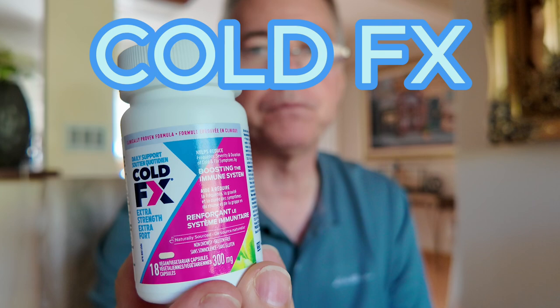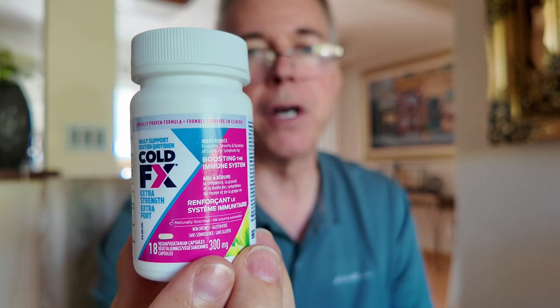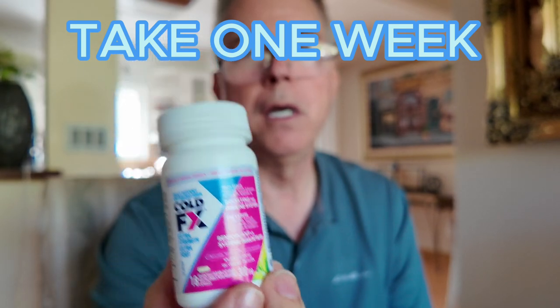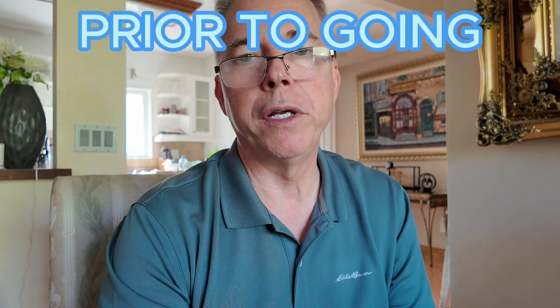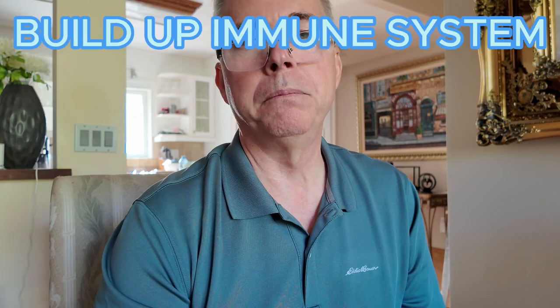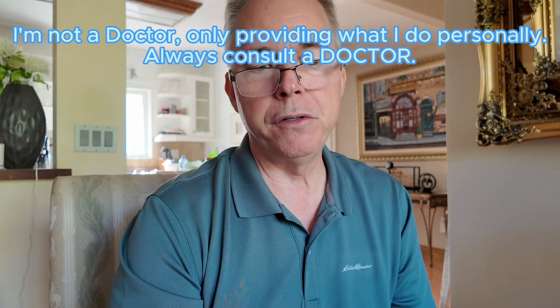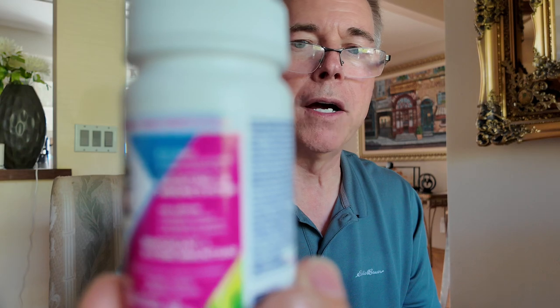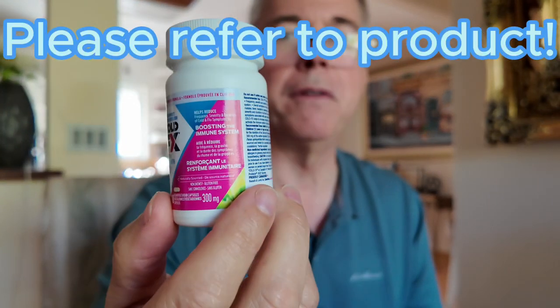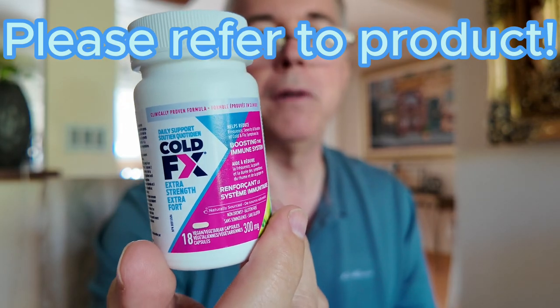If you can pick up yourself some Cold-FX, I would highly recommend you start taking this one week prior to going to the Philippines. This will build up your immune system. So if you're in contact with anyone having any issues, this will greatly help you out. It actually even talks about immune system on the package. You can check out Cold-FX, it's very well known.